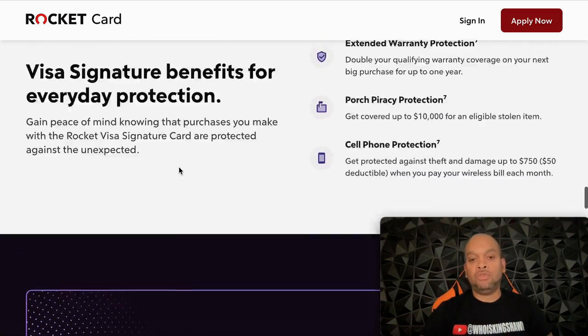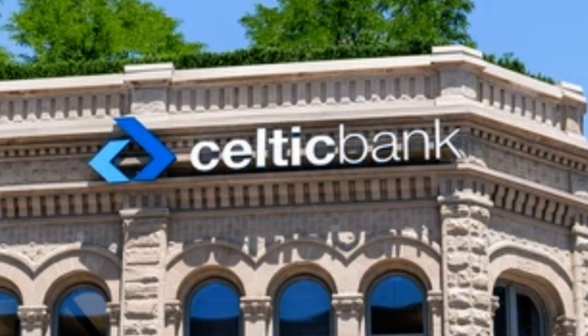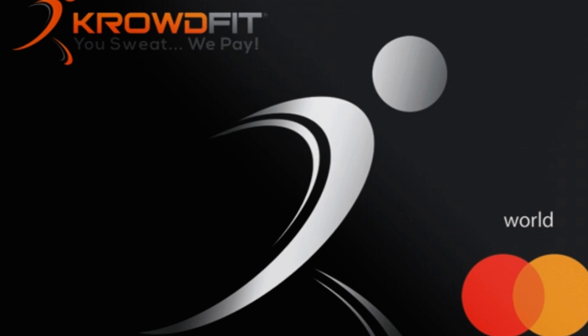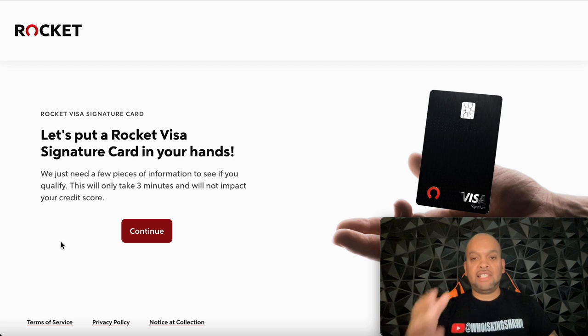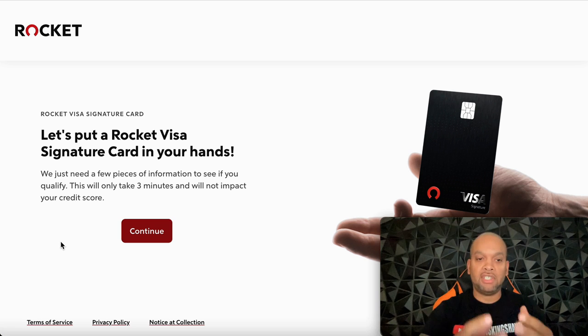The Rocket card is backed by Celtic Bank — I did a video a while back on a card called Crowdfit and they backed them too. Celtic Bank is backing a lot of new credit cards coming out. This is a great way to save money for a home you're looking to buy in the next one to three years. Imagine if you and your girlfriend or husband both get approved and you're both using the card and stacking those reward points — that's going to turn into cash towards your new home.